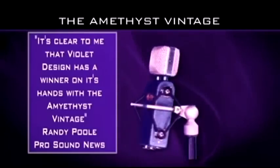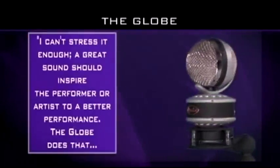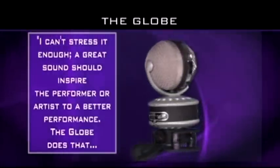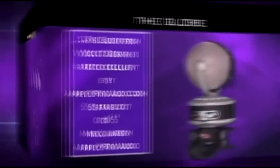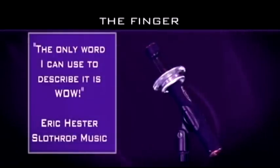It's clear that Violet Design has a winner on its hands with the Amethyst Vintage. A great sound should inspire the performer or artist to a better performance — the Globe does that. The Globe from Violet Design is rated excellent by AppleProAudio.com, five stars out of five. The only word I can use to describe it is wow.